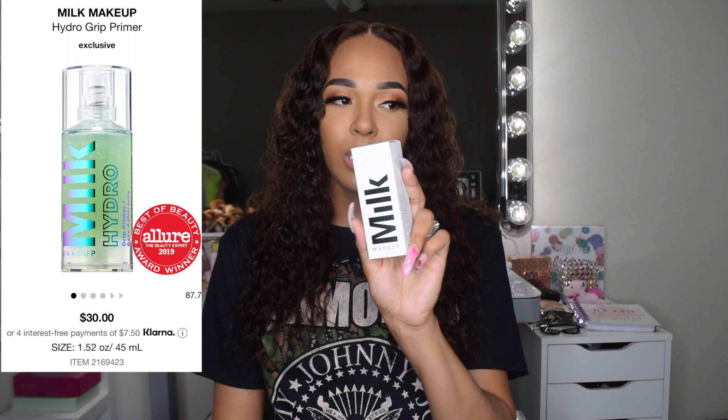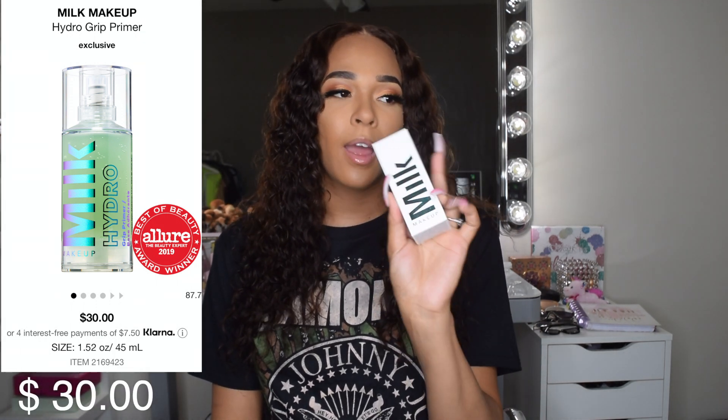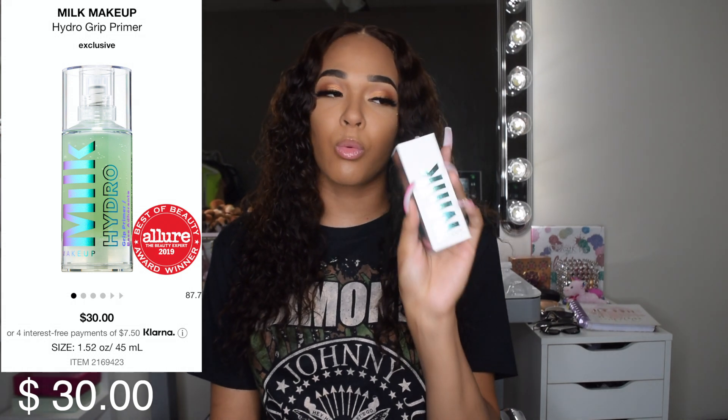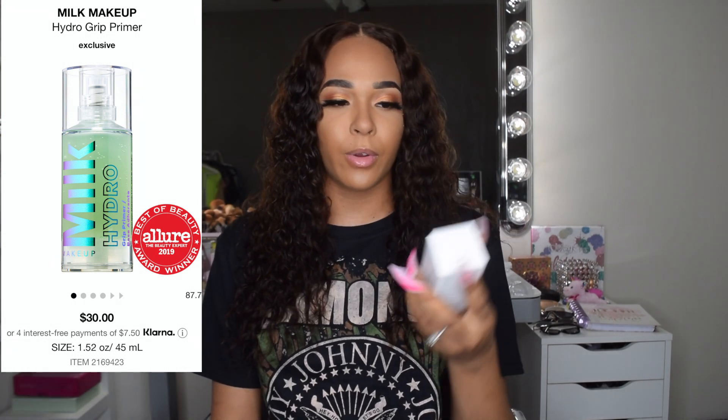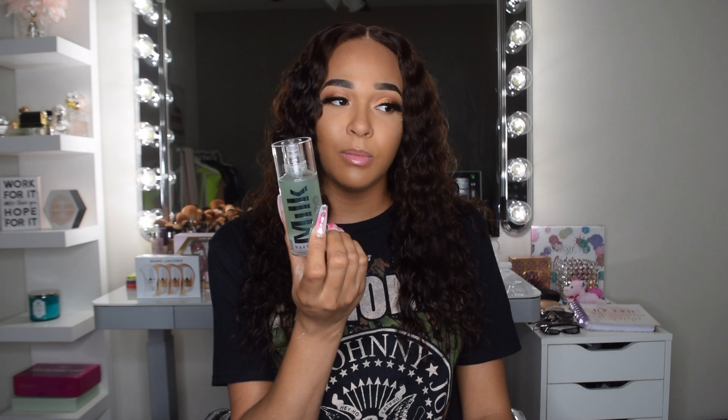This next one has been on my list for a while — it's the Milk Makeup Hydro Grip Primer. I've heard really great reviews about this primer. Every time I go in the store I go towards it and think about getting it, but makeup is expensive and it isn't cheap, so I never pulled the trigger until now.